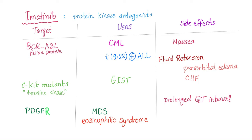Let's talk about imatinib in greater detail. Imatinib ends in -tinib, so it's a protein kinase inhibitor. What's the target? It has many targets. If the target is the BCR-ABL fusion protein, it can be used to treat chronic myeloid leukemia or Philadelphia chromosome-positive acute lymphoblastic leukemia — both of them have 9;22 translocation. Also, if the target is C-kit mutant, a tyrosine kinase, you can use imatinib to treat GIST or gastrointestinal stromal tumors. If the target is platelet-derived growth factor receptor, imatinib can be used to treat MDS as well as some eosinophilic syndromes.